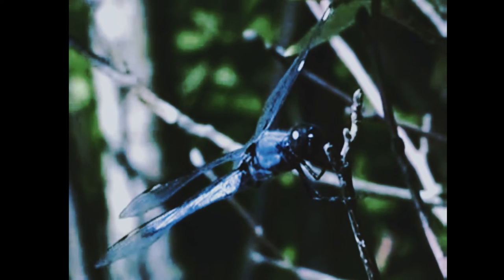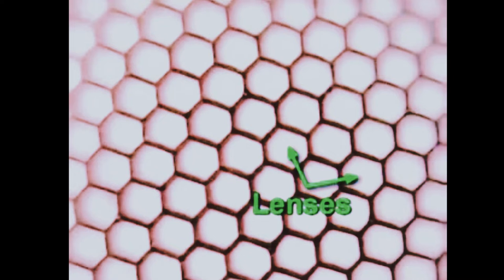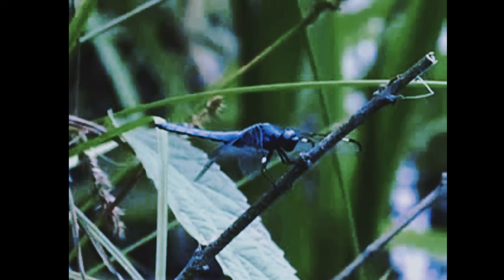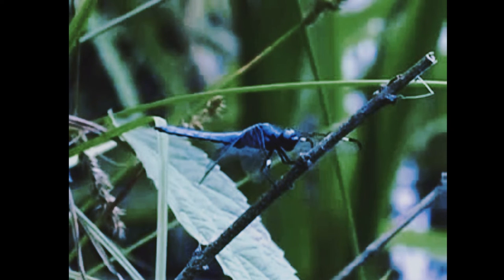Like other arthropods, dragonflies have compound eyes. Compound eyes are different from human eyes. Compound eyes have many lenses for each eye, and human eyes have a single lens for each eye. Compound eyes are very good at detecting motion. This is why insects are better at perceiving moving objects than still objects.